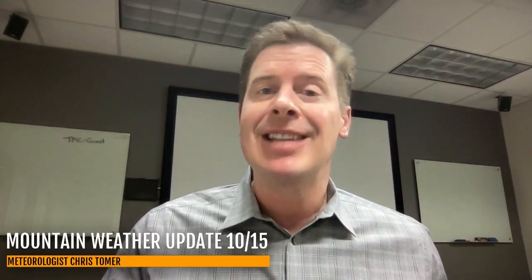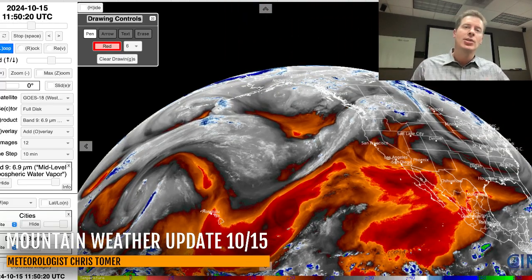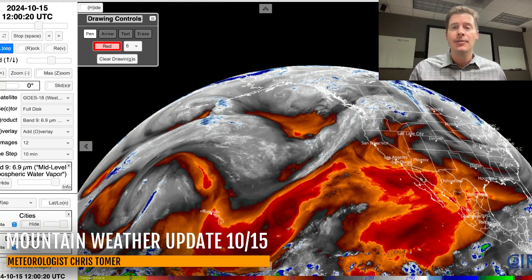Hey guys, meteorologist Chris Tomere here with this Tuesday morning mountain weather update. This is a really exciting update — there's a lot of snow in the forecast. The intensity of this storm system I've been talking about has increased, and that looks like it will translate into more snow for definitely a few different places.